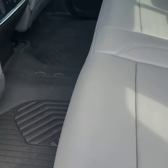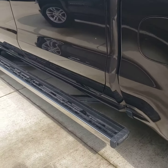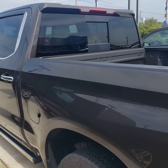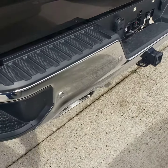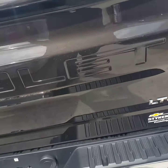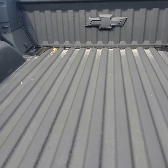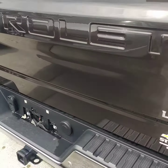All-weather floor liners, front and back. Dual exhaust. Tow package. Backup camera. Spray-in bed liner.